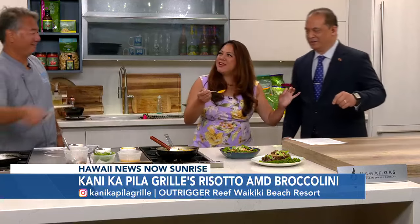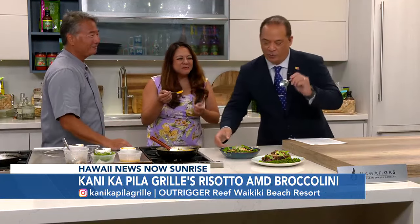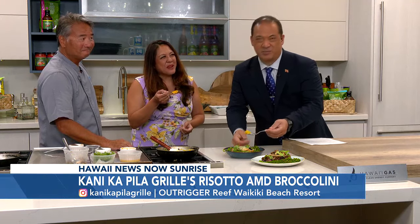And here's my favorite taste tester right here — he got the spoon ready. By the way, I really want to mention, when you come down for the Canikapila Grill talent search, there's this guy, he's an emcee, he's okay.